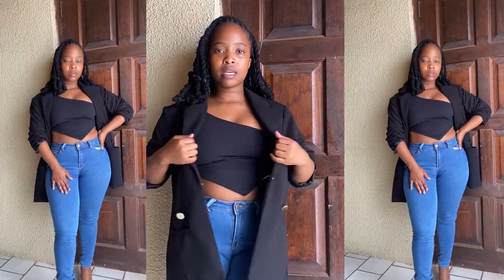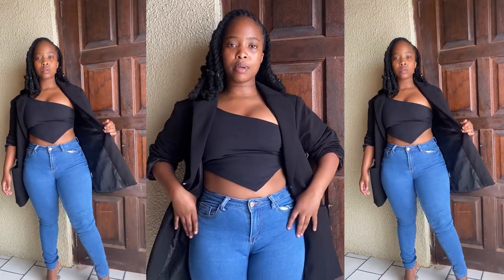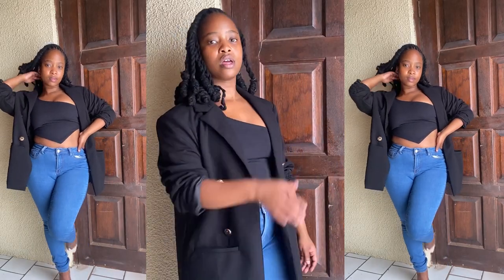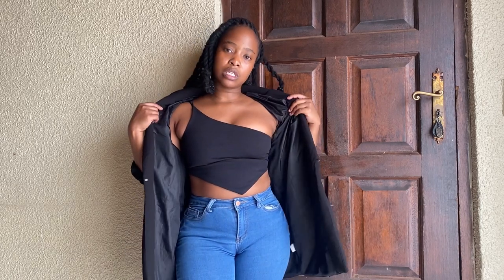Another pairing you'll never go wrong with is skinny jeans and a cute blazer. I've paired it with this crop top just to cut off the look a bit, and these heels from Mr. Price — I absolutely wear them with any and everything. These jeans are from Refinery and this top I recently bought from Mr. Price — it's a one-shoulder crop top. That's the look.